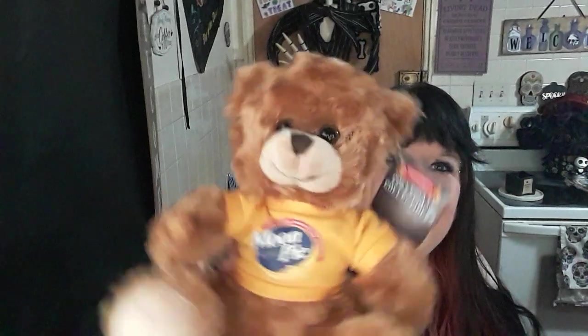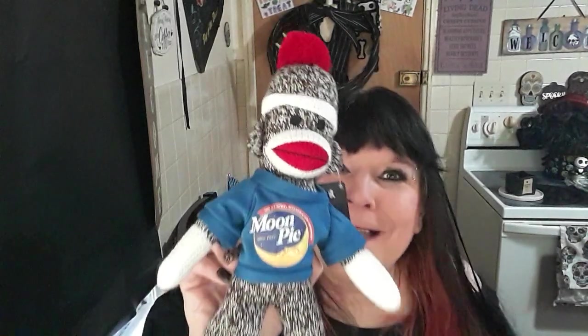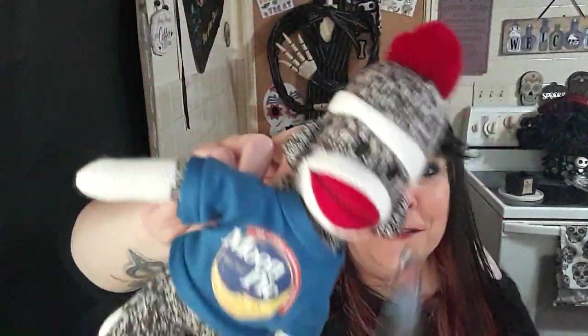Jason found this for little baby Jack — I don't even want to know the price. It's a little Moon Pie teddy bear with a little t-shirt on. So cute, and very soft. I'm sure it'll be a little collector's item. And then this little sock monkey in the Moon Pie shirt — oh my goodness, I love him. He's got a little stocking cap on. He's precious.